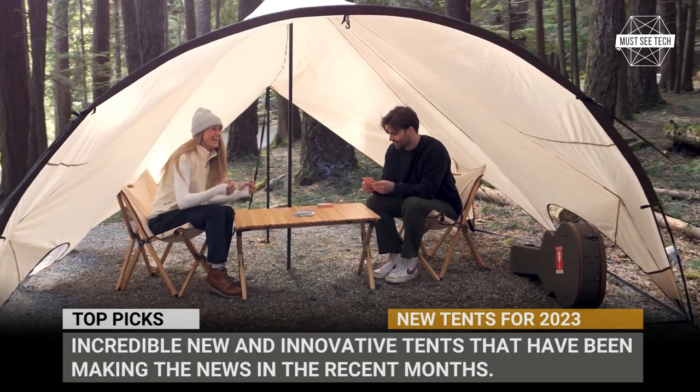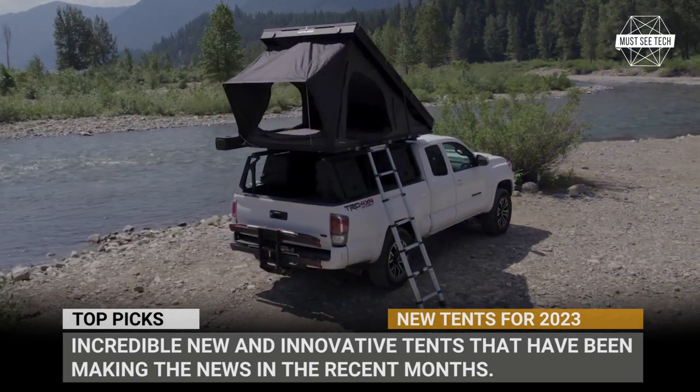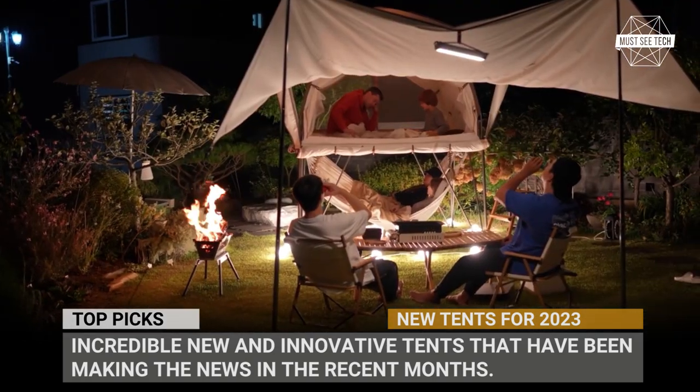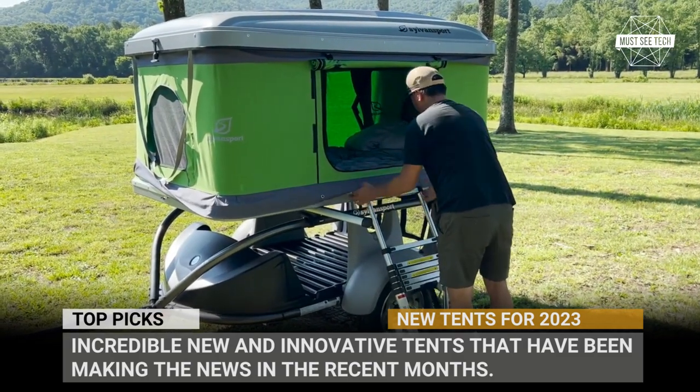In this video we'd like to demonstrate to you a selection of incredible new and innovative tents that have been making the news in recent months. So subscribe to MustSeeTech and let's explore these irreplaceable outdoor dwellings. Roll the tape.